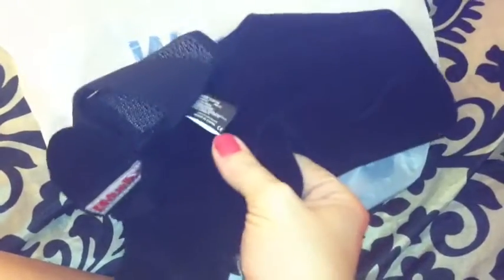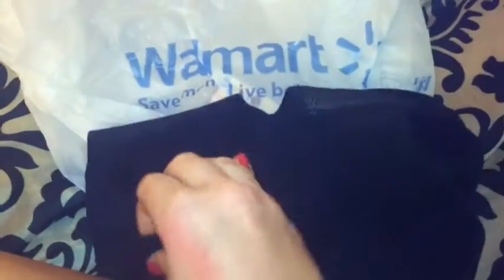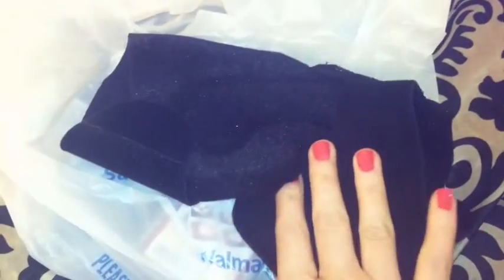The first thing I got is this ankle brace by Mueller, and it was $12.97. This is the maximum support one. I'm a runner, and I'm training for a 5K. I'm coming back after having a broken pinky toe, so I'm taking baby steps and I'm having a lot of pain in my left ankle. I just wanted to show you guys this in case anybody is a runner. This is a really good brace.